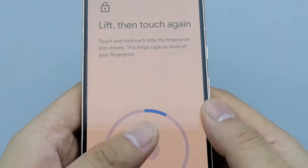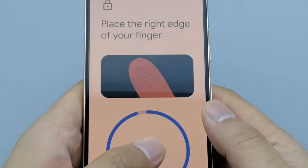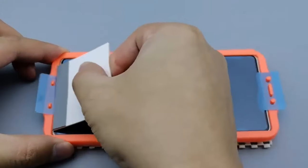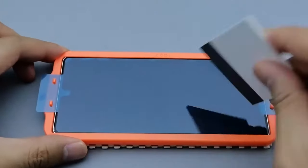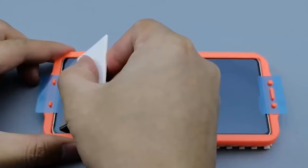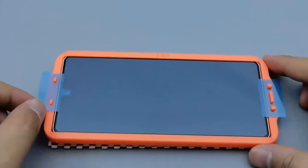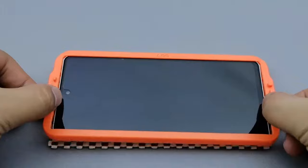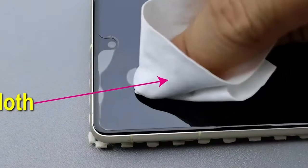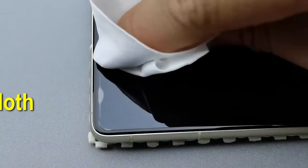Lastly, it's case-friendly. To ensure compatibility with most cases, this film protector doesn't cover the entire screen, so you can keep your phone fully protected without compromising on style or functionality. That wraps up the best Google Pixel 9 Pro and 9 Pro Fold screen protectors. All the links are in the description — do check them out. Thank you.